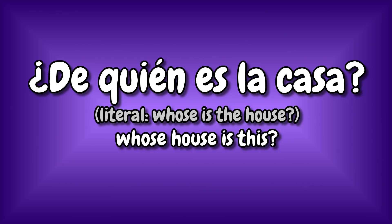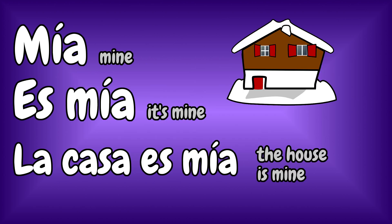What if the noun is feminine and singular, like 'la casa'? In that case, ask: ¿De quién es la casa? And answer like this: Mía. Es mía. Or: la casa es mía.